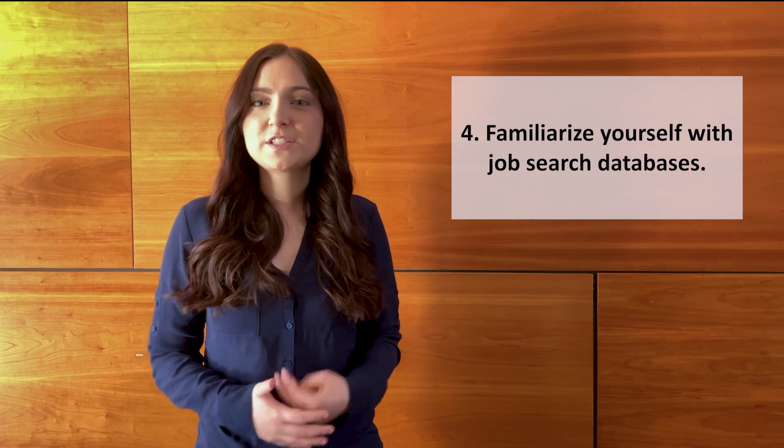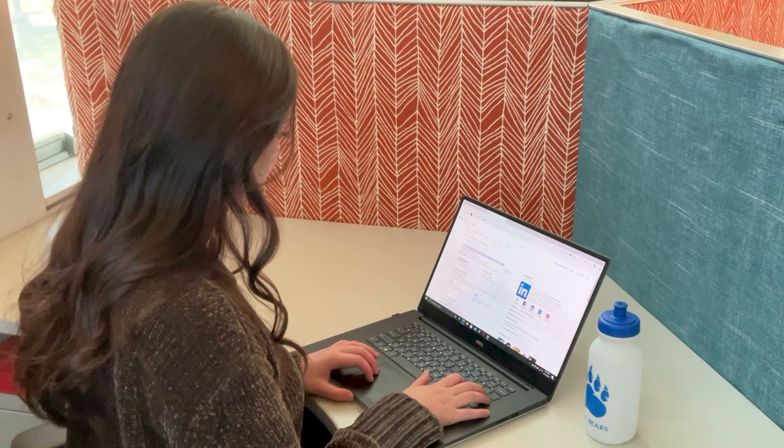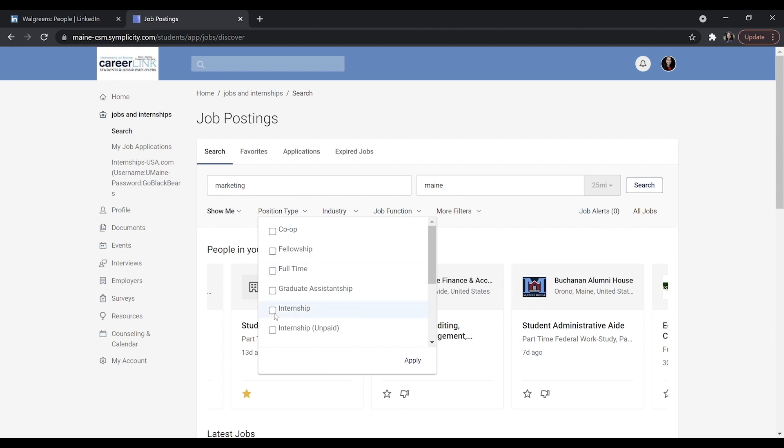For the fourth step, you'll need to familiarize yourself with job search databases. These include LinkedIn, Indeed, and your university's own database. Thousands of internship opportunities are frequently posted, so be sure to click the internship button when filtering results.